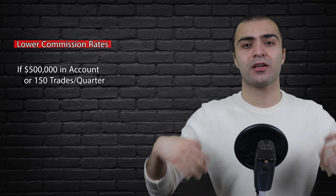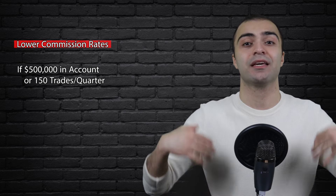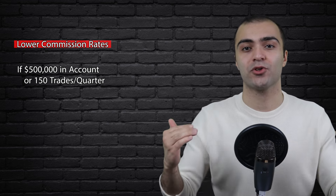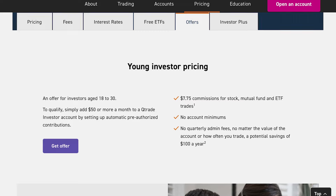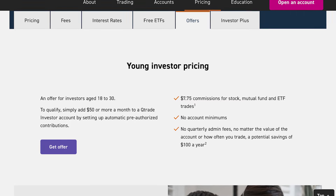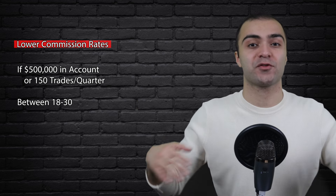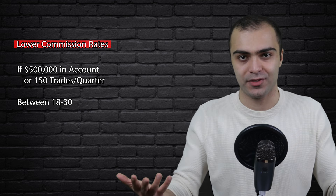Another interesting thing about QTrade is that if you hold at least $500,000 in your account, or if you make at least 150 trades per quarter, then even those $8.75 fees will be lowered. Also, if you're a young investor between the ages of 18 and 30, your fee will be lowered to $7.75 instead of $8.75. Of course, if you're investing into ETFs for free, then this doesn't matter, but it's worth knowing.